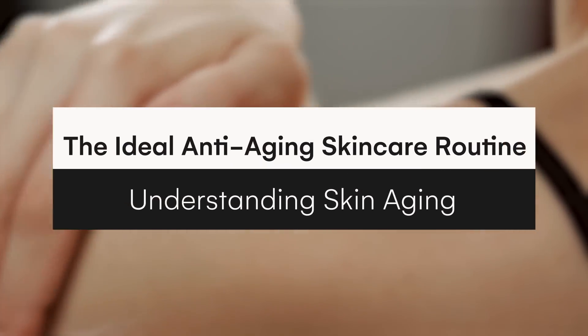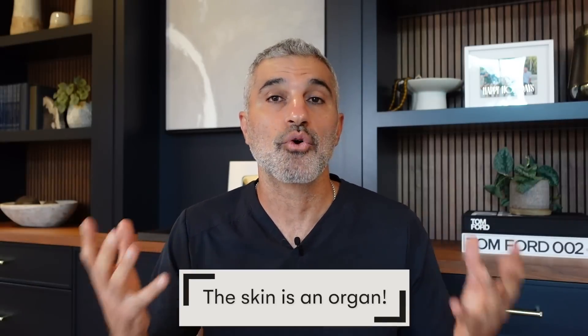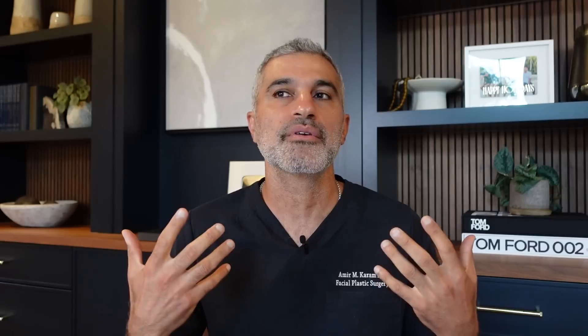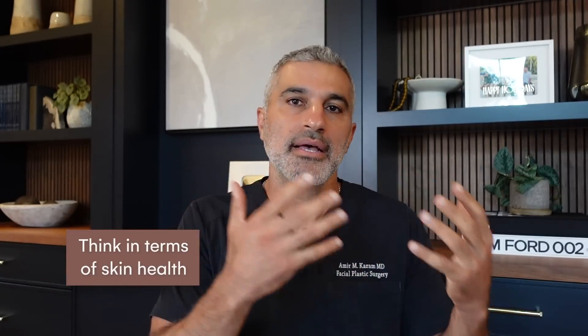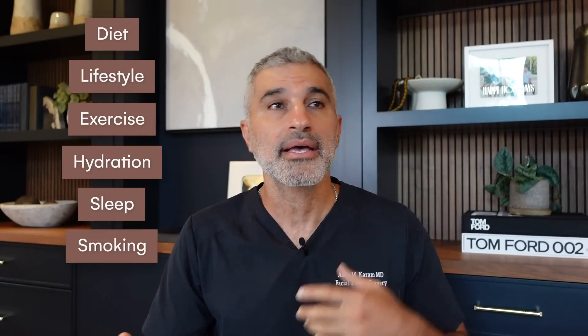This is really, really important and I want to get you wised up to this. Keep a couple things in mind. Number one, skin is an organ — basically like our heart or liver, it literally is a part of us and a reflection of our health. So you have to think skin health. Everything you do to keep your body and organs healthy, you've got to focus on the skin as well: diet, lifestyle, exercise, hydration, sleep, smoking, sun exposure — all these things have a role in skin aging.